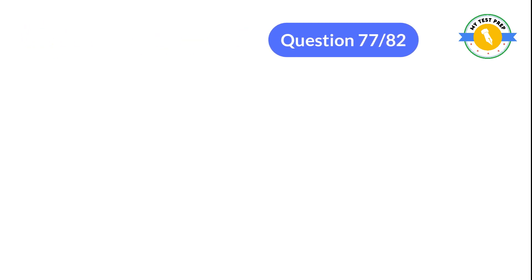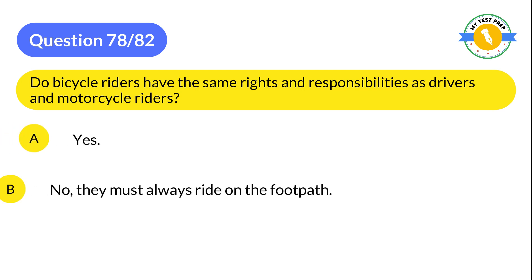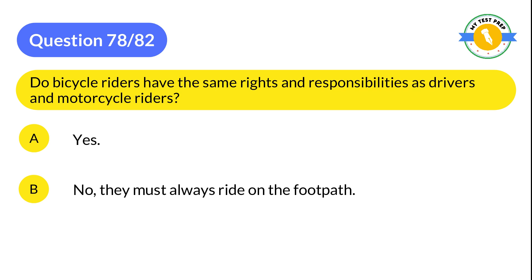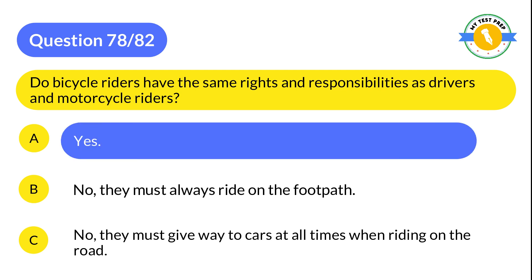Question 78: Do bicycle riders have the same rights and responsibilities as drivers and motorcycle riders? A: Yes. B: No, they must always ride on the footpath. C: No, they must give way to cars at all times when riding on the road. The correct answer is A: Yes.